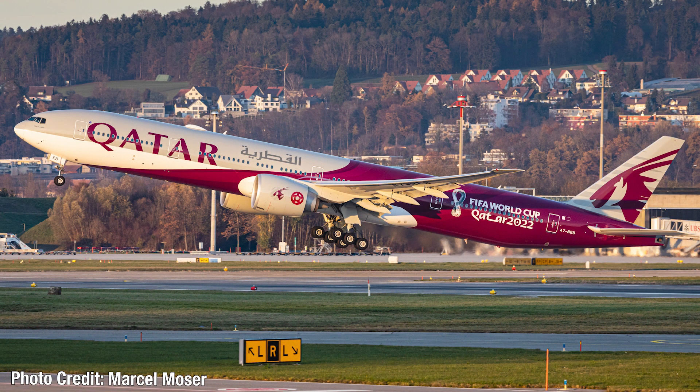Coming into the top 5, we start with my favorite liveries of the year. First up is the Qatar Airways FIFA World Cup 2022 livery, which is really nicely done. The Qatar Airways livery is one I really like, plus that maroon section they added for the FIFA World Cup. It's really nicely done, and I want to thank the photographer for this image — you can check out all the photographers' images via the links in the description.